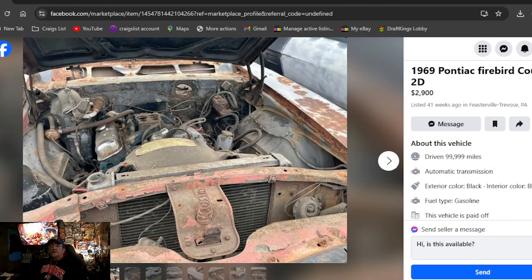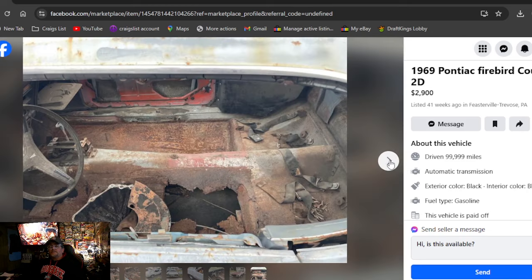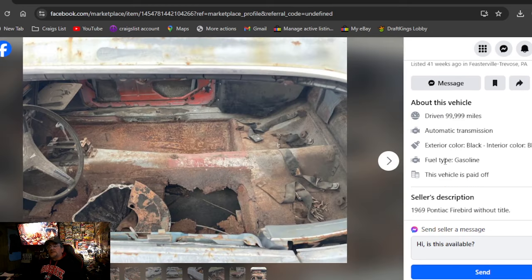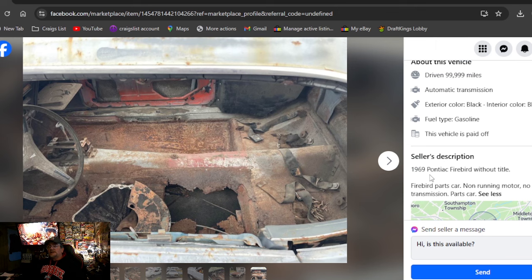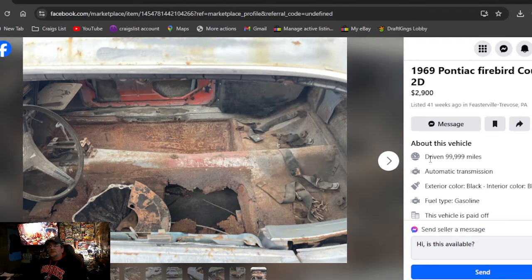Next is a 1969 Pontiac Firebird Coupe 2D, $2,900, listed 41 weeks ago in PA. It's a 69 — you've got to dig that. But 41 weeks it's been on there, so it has to be overpriced, right? It's a 69 Firebird without a title, and it wants $2,900.